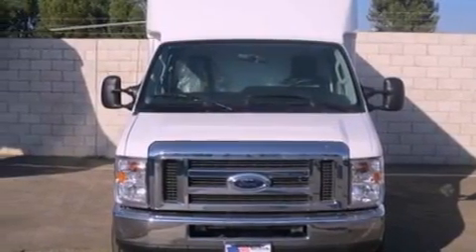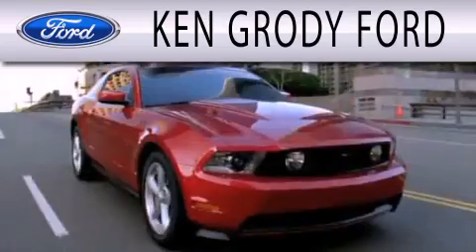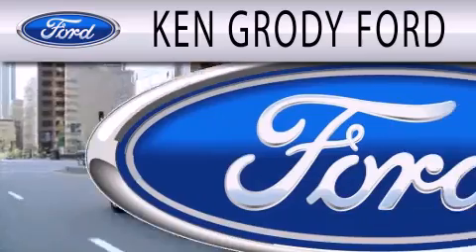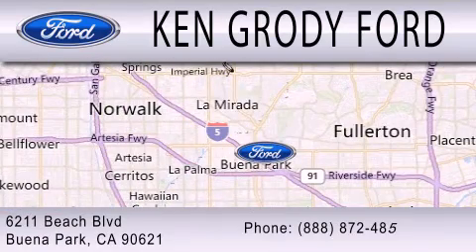We hope you found this video informative. Please contact us today. Ken Grody Ford is dedicated to doing everything possible to ensure that the experience you have selecting your next vehicle is as pleasant as possible. We are located at 6211 Beach Boulevard in Buena Park.